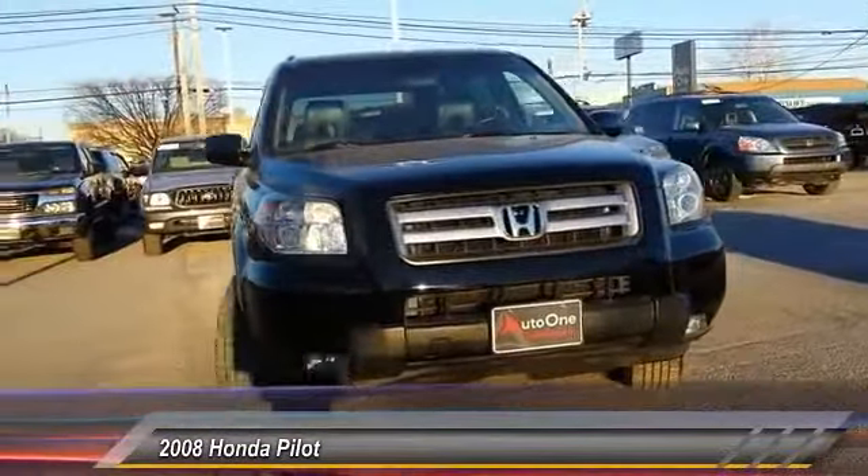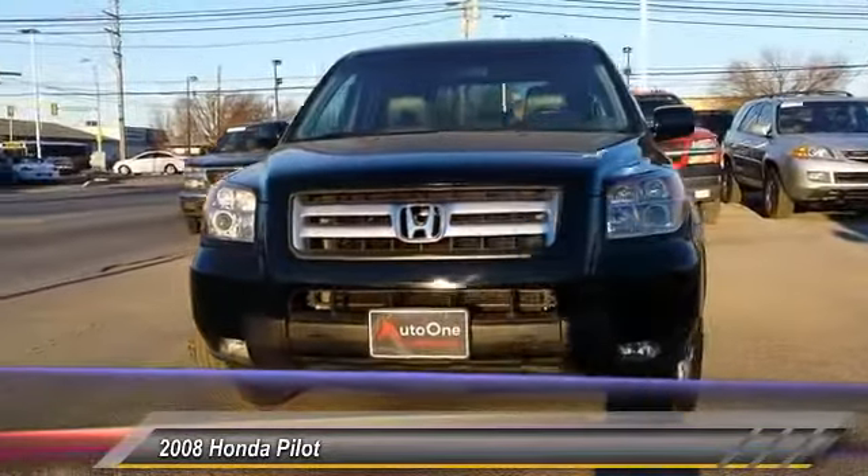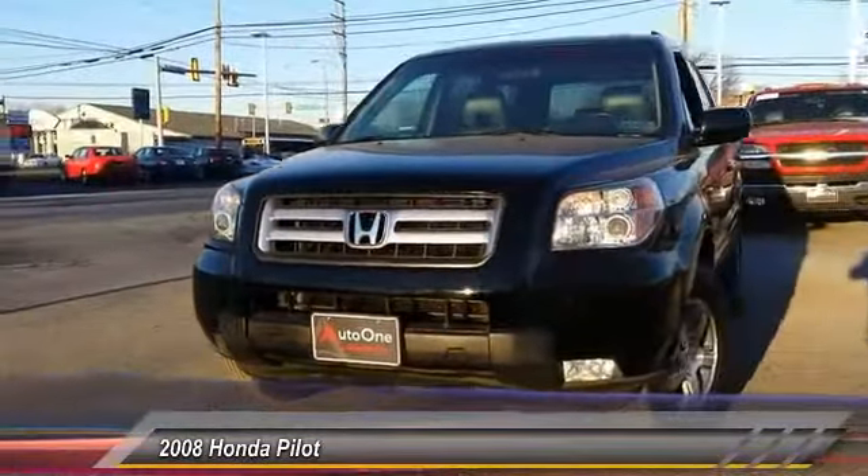This vehicle has less than 100,000 miles. Here are some of this vehicle's great options: keyless entry.